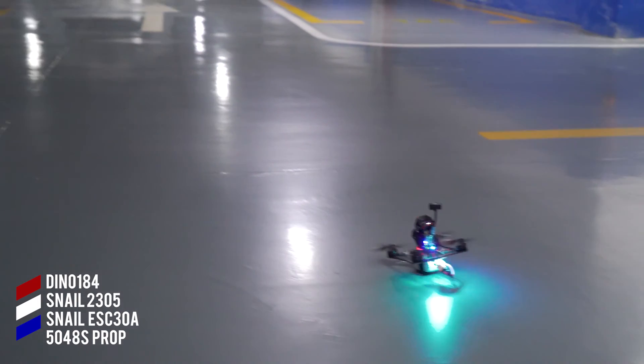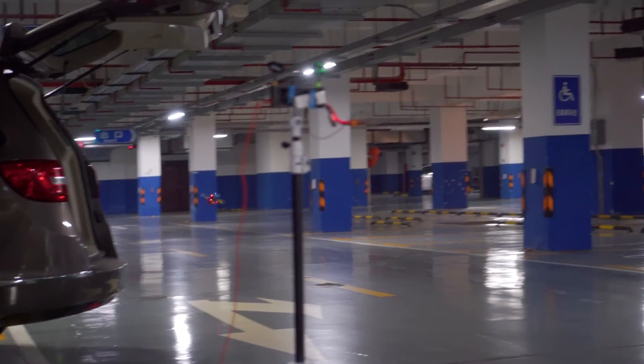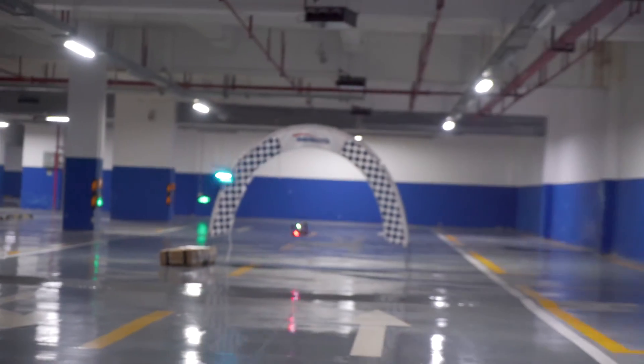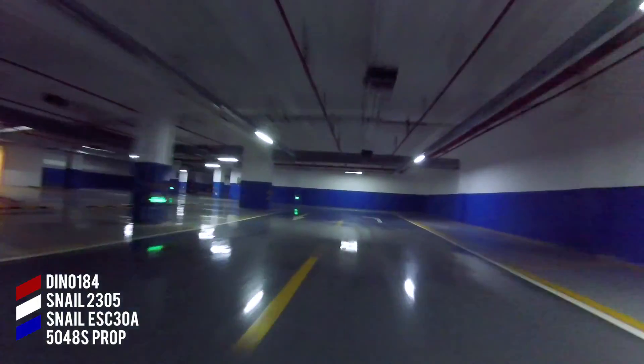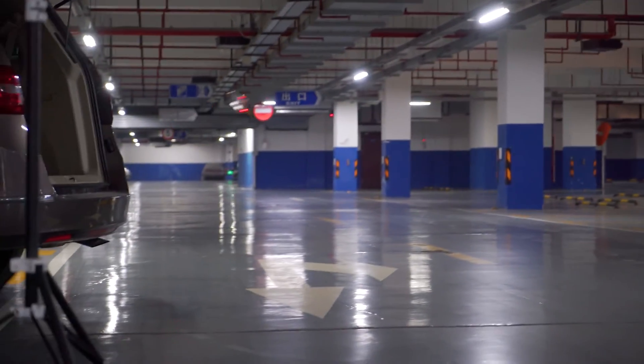So we decided to head to the garage — this is probably like 11 o'clock at night. I am flying the Snail ESCs once more, and by this time I had tuned in a little bit more so I felt comfortable in the garage. I was kind of scared actually — I've never actually flown in a garage before, but I think I did pretty okay.